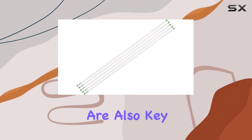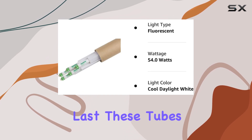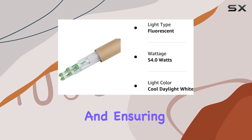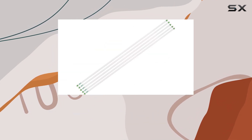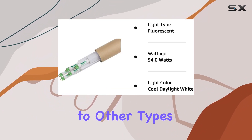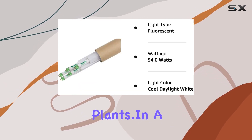Durability and longevity are also key benefits of the SunBESTer grow light bulbs. Designed to last, these tubes provide consistent performance over an extended period, reducing the need for frequent replacements and ensuring that your plants have a stable light source throughout their growth cycles. Additionally, the energy efficiency of these fluorescent tubes means they consume less power compared to other types of grow lights, helping you save on energy costs while still delivering high quality light to your plants.